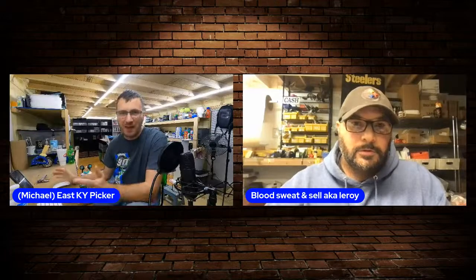Hey folks, welcome back! This is our very first episode right here on Tools of the Trade with Mike and Leroy. I am pumped, I've been excited all day getting this thing going. We've got a lot of things in the works and I hope y'all stick around because I hope it's gonna be a great show.